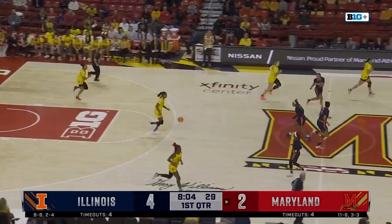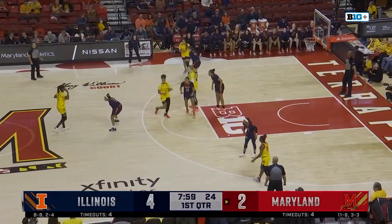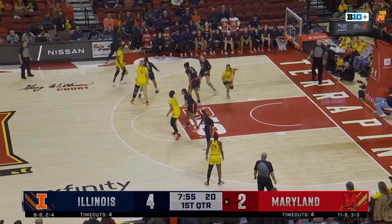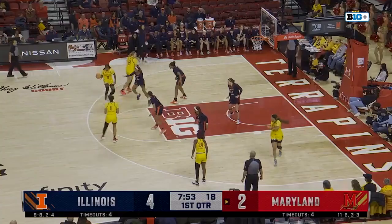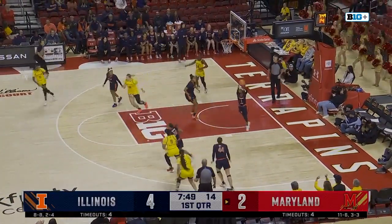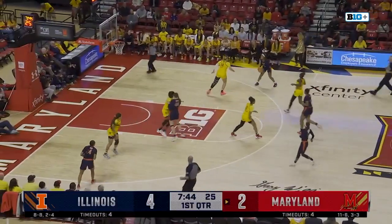Maryland meanwhile playing in their third consecutive home game after their game against Purdue was moved to the 14th of January. The Xfinity Center decided to leak before that game was originally scheduled. There are no leaks in the roof today. Here's a block by Bostic on the three by Alexander. Fast start to this one.